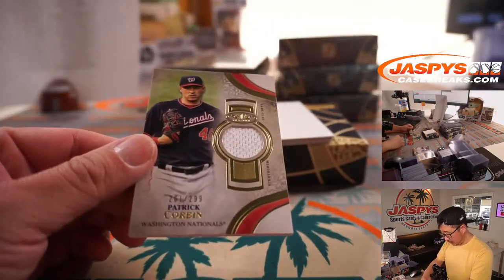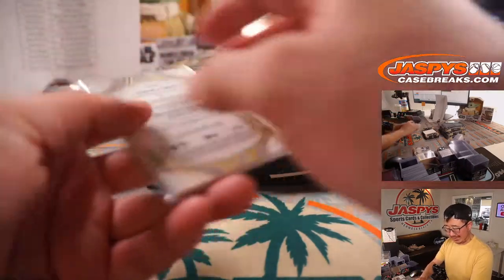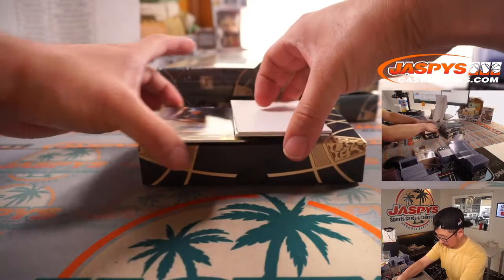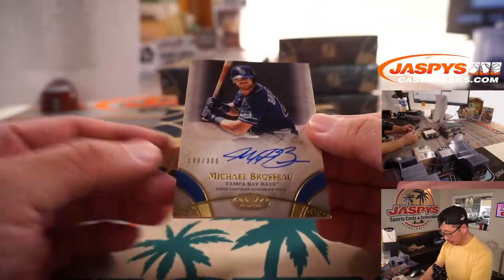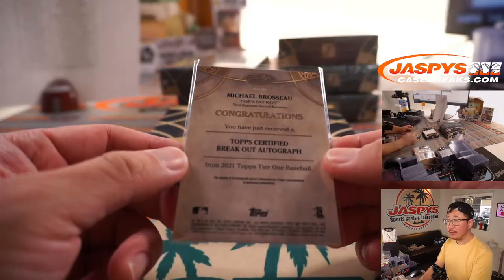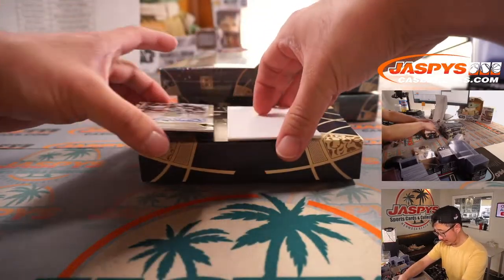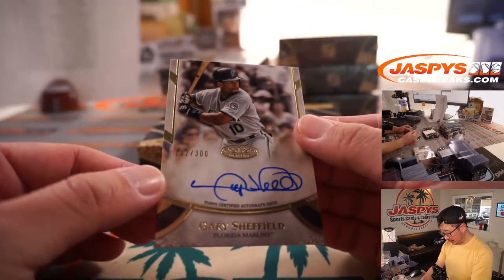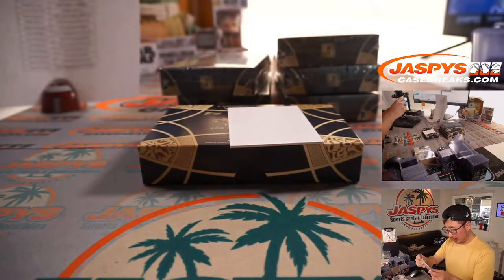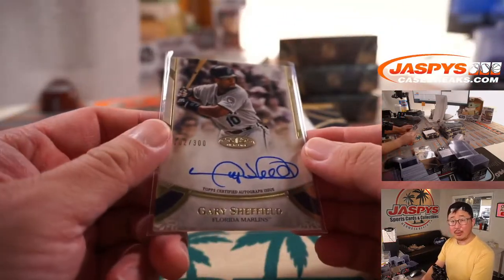There's Patrick Corbin, 261 out of 299 — for Sean N and the Nationals. Michael Brousseau, 140 out of 300 for the Tampa Bay Rays — Scott M with the Rays, City of Champions. Gary Sheffield for the Florida Marlins to 300, 102 out of 300 — Florida Marlins edition, that'll go to Patrick Davis.